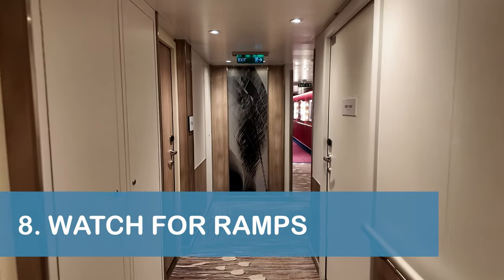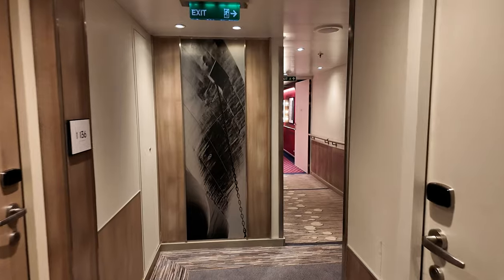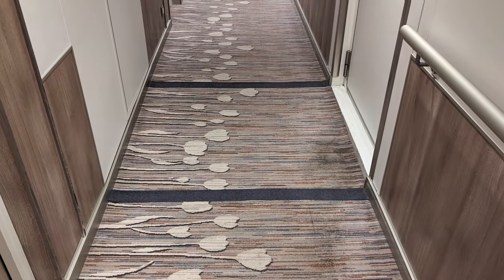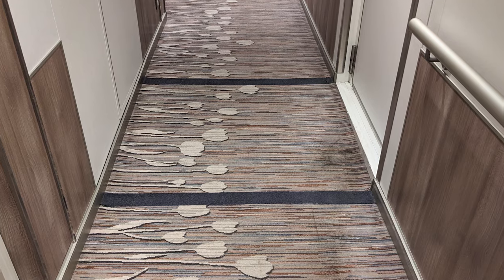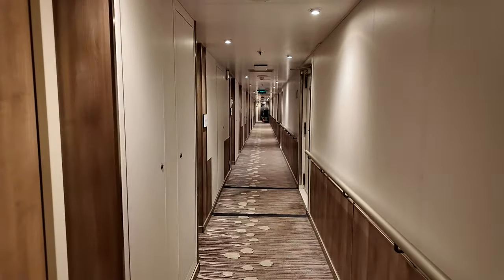Our next tip is to pay attention to the carpet in the Nieuw Statendam stateroom hallways. We noticed that solid-colored lines in the carpet seemed to indicate a slight ramp up or down, which helped keep us from getting tripped up while walking.